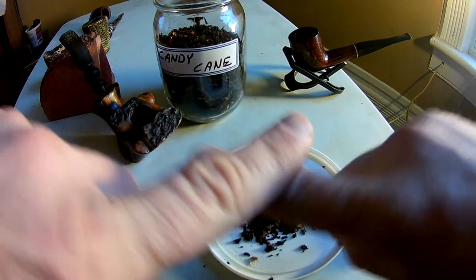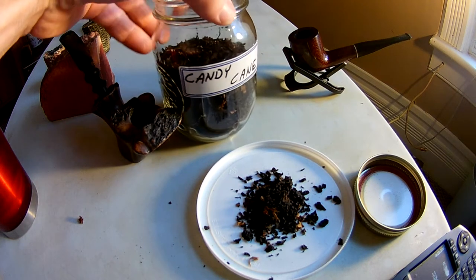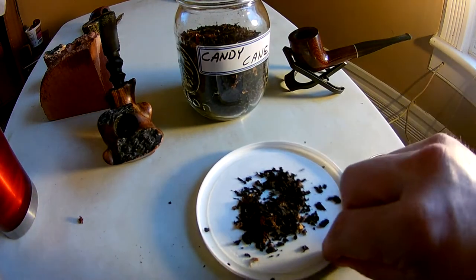Hey guys, Aromatics here with yet another quick and dirty pipe tobacco review. This time we have Russ's Candy Cane Cocoa. Now this would be a great holiday blend right here.